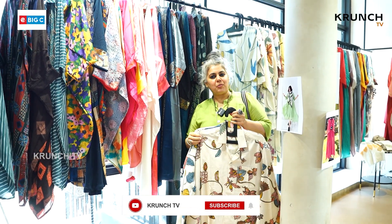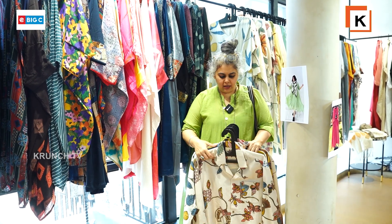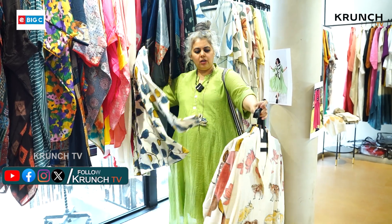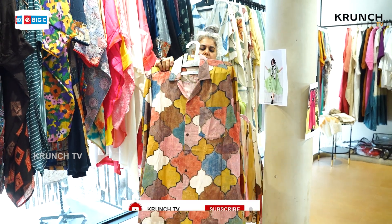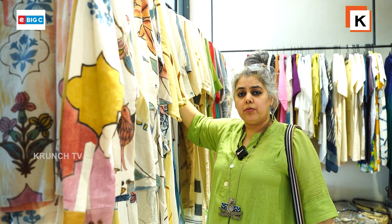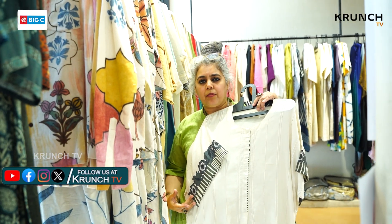Hi, this is Reena Rajpal from Bangalore, and I own my label Beyond Threads by Reena Rajpal. My motto is to promote all the artisans and weavers of India. This is the new collection made for this season — all hand-painted kalamkari on kala cotton unisex shirts. Very comfortable on the body, breathable, all hand-woven and easy to maintain. All unique, single handmade pieces — no replicas. We cater mainly to plus sizes from medium to 5XL.